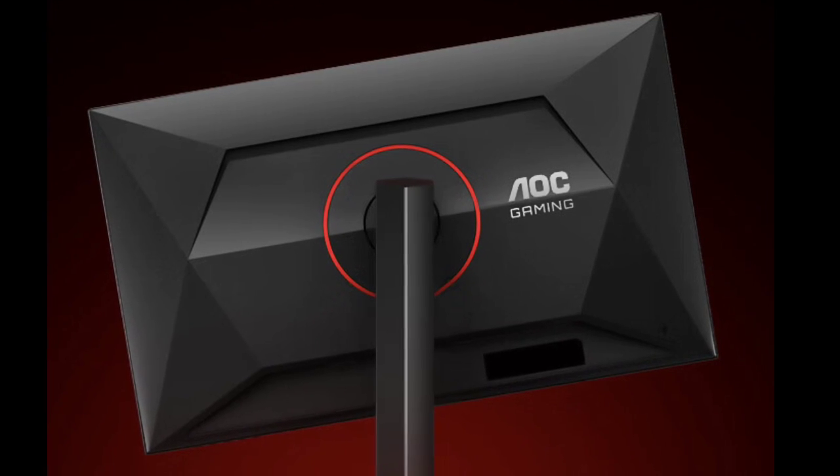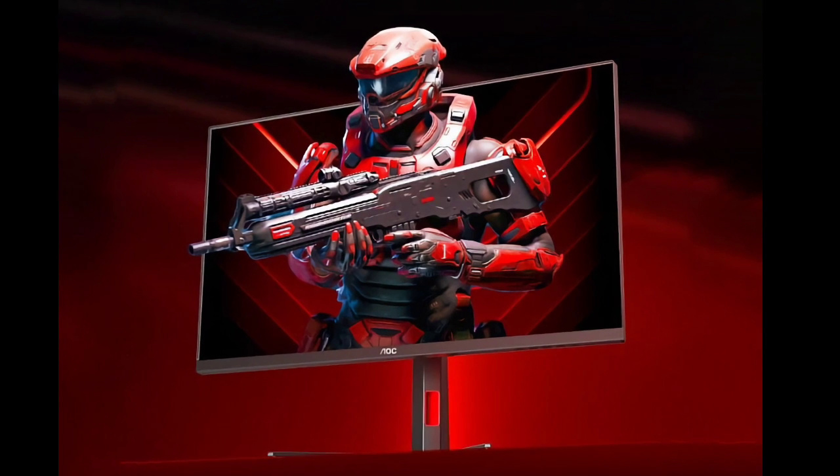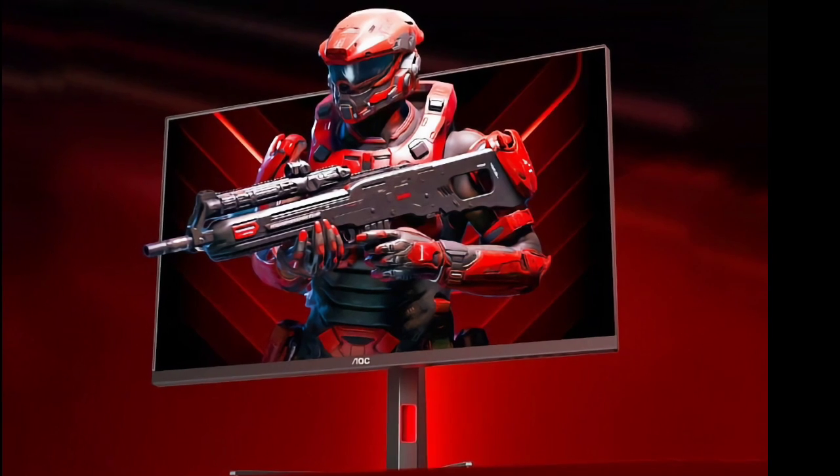Coming to connectivity, the monitor comes with 2 HDMI 2.1 ports, 1 DisplayPort 1.4, and 3 USB-A 3.2 Gen 1 ports, making it compatible with various devices.